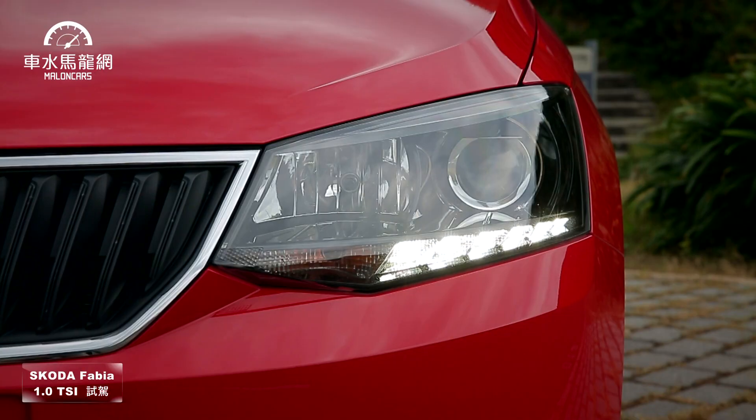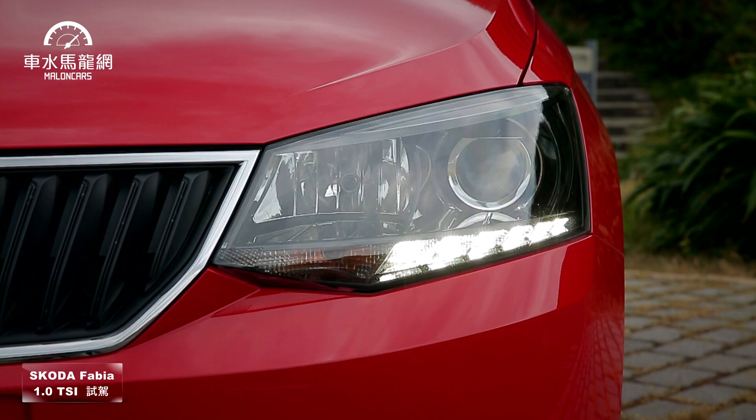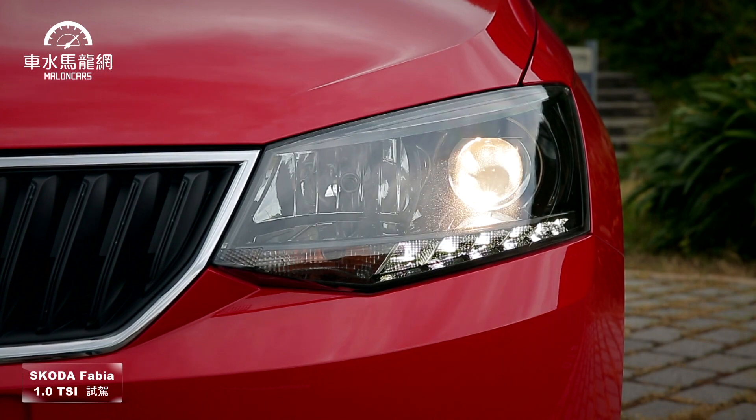在車頭造型部分，這台車維持了Skoda的家族特徵，採直瀑式水箱護罩，中間是霧面黑塗裝，周邊有鍍鉻飾條。引擎蓋上可以看出中央以及兩側都有些紋理線條。燈具部分配備了LED日行燈、魚眼頭燈以及前後霧燈。